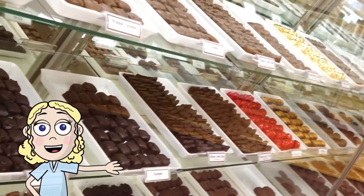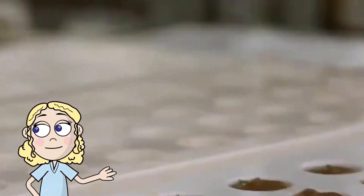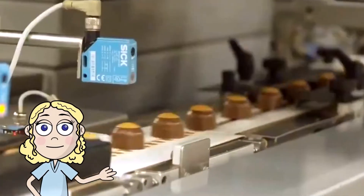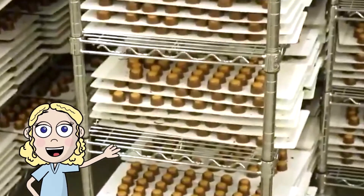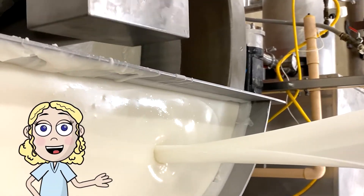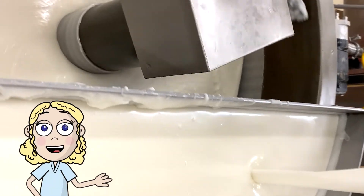Chocolate — delicious and full of math. That's right, I said math. Today we get to go behind the scenes of an actual chocolate factory and see how they use math every single day. Let's get into it.